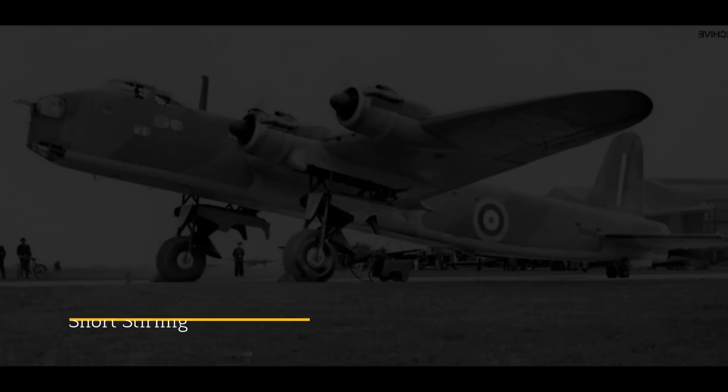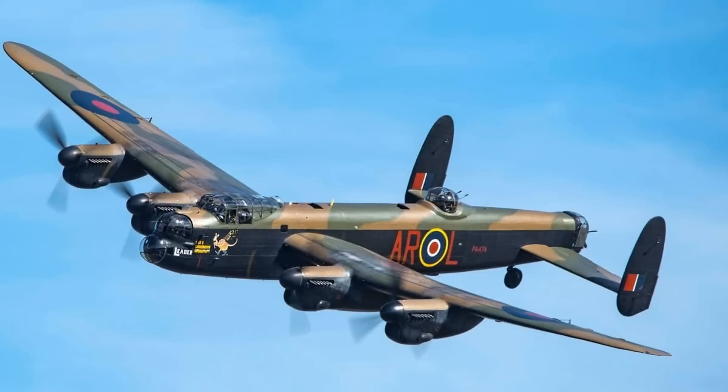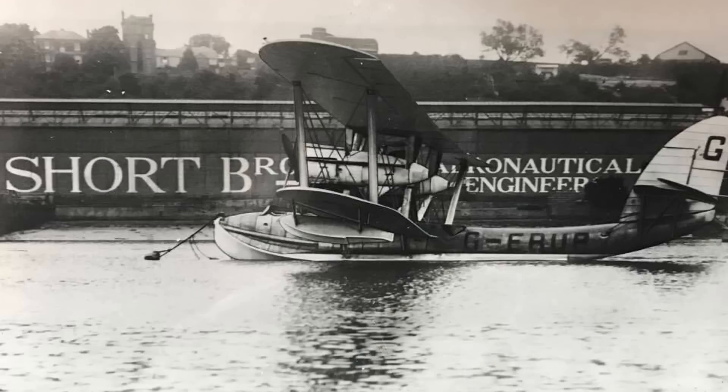Design and Development. I had always thought that this bomber had come from the same Air Ministry specification that brought about the Manchester, Lancaster, and Halifax. But no — specification B-1236 was seeking a four-engine heavy bomber with 250 mile per hour cruise, 1,500 mile range, and a 1,400 pound bomb load. Shorts looked well-placed to build a bomber.